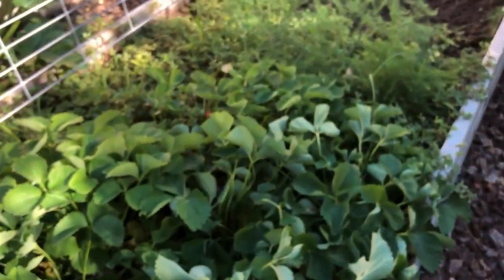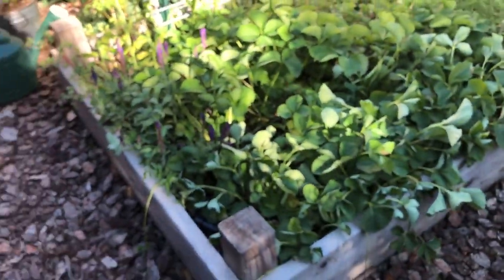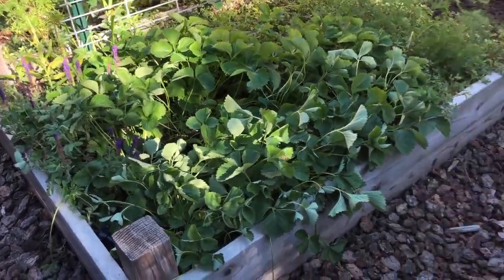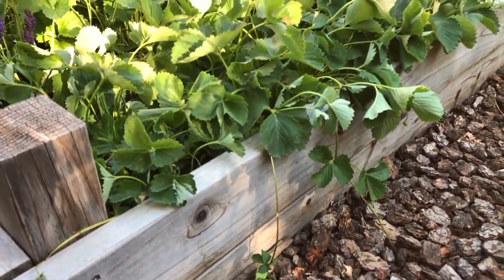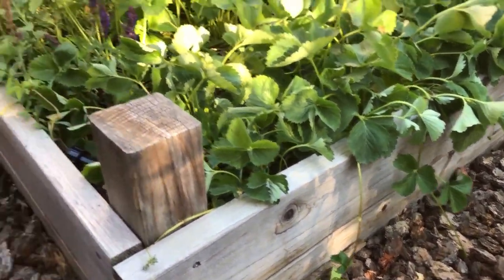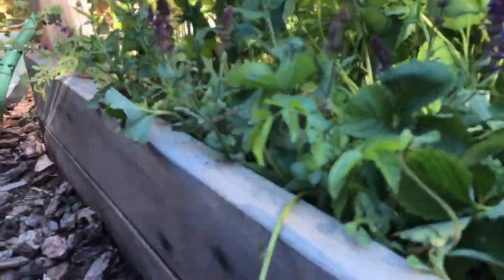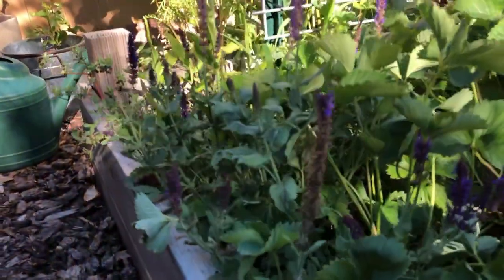Strawberry patch is great — looks like it needs a little water, things got a little hot today. Strawberries have been coming on. I let some runners go because I do want to multiply this and give some starts away to people. I know a lot of people pinch those when it's in fruiting mode, but I kind of want some of them to transplant out.